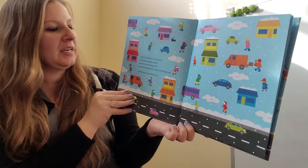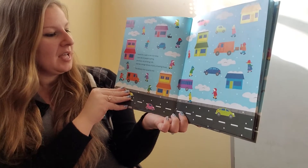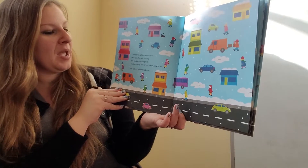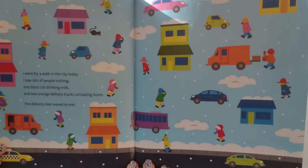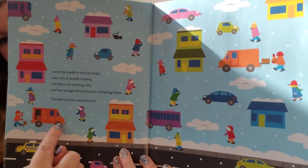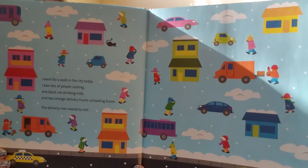I went for a walk in the city today. I saw lots of people rushing, one black cat drinking milk, and two orange delivery trucks unloading boxes. The delivery men waved to me. Which of these trucks are orange? There's two — one, two. And the cat moved. Can you find the cat now?